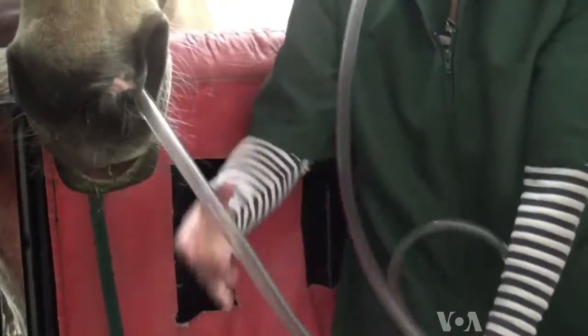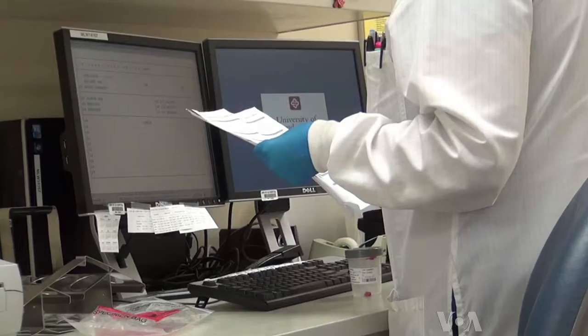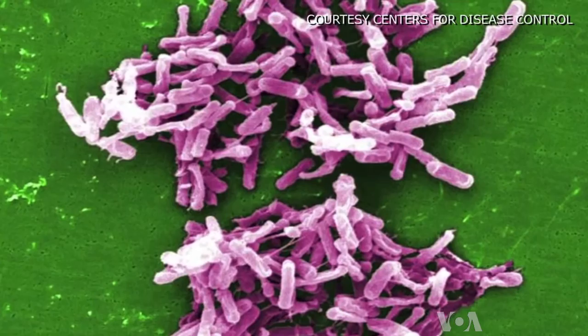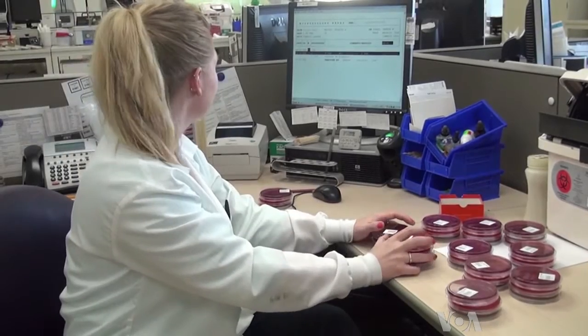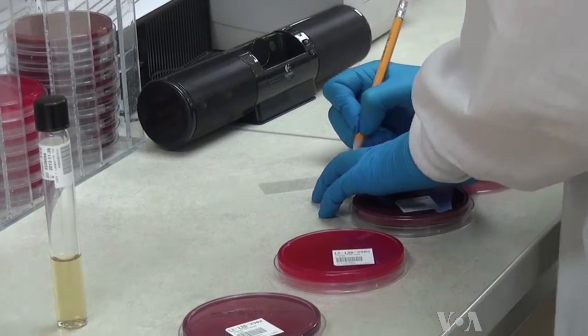While common for livestock, fecal transplants for humans are rare. That may change as more people seek out a cure for recurrent C. diff colitis. The Centers for Disease Control reports that in the U.S., deaths from this intestinal infection tripled during this decade, with 14,000 this year. Almost half a million Americans are infected and one million worldwide.